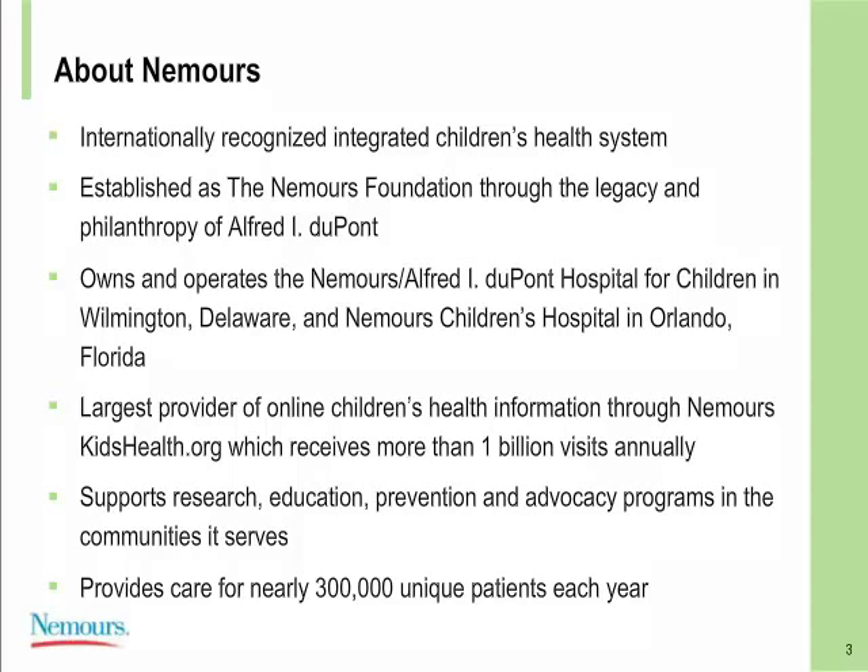We are the largest provider of online children's health information through NemoursKidsHealth.org, which receives over 1 billion visits annually. It is a wonderful site that divides information for parents, children, and teens, and content has been reviewed by Nemours physicians. We are continuing to support research, education, prevention, and advocacy programs in the communities we serve, and we provide care for nearly 300,000 unique patients each year, continuing to grow year over year.